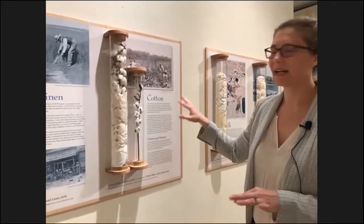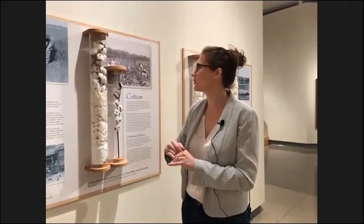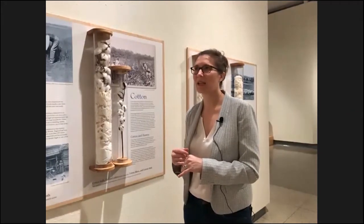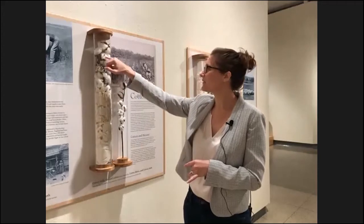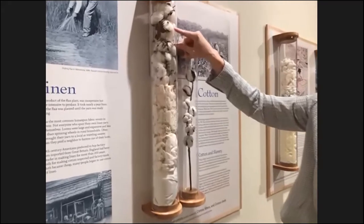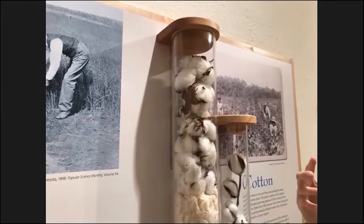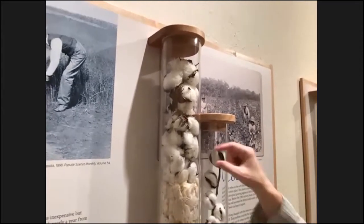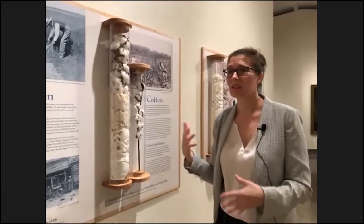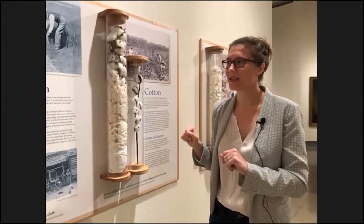I'm going to touch briefly on cotton now, but we will come back to it. Until 1793, cotton was a bit of a non-starter as a commodity because of the fine seeds embedded in it. This is a cotton boll, and the seeds were very labor-intensive to remove. You could grow acres and acres of cotton, but the bottleneck happened when all these seeds had to be picked out by hand, which slowed production to the point where it wasn't super profitable. So we'll put a pin in that and come back to it.